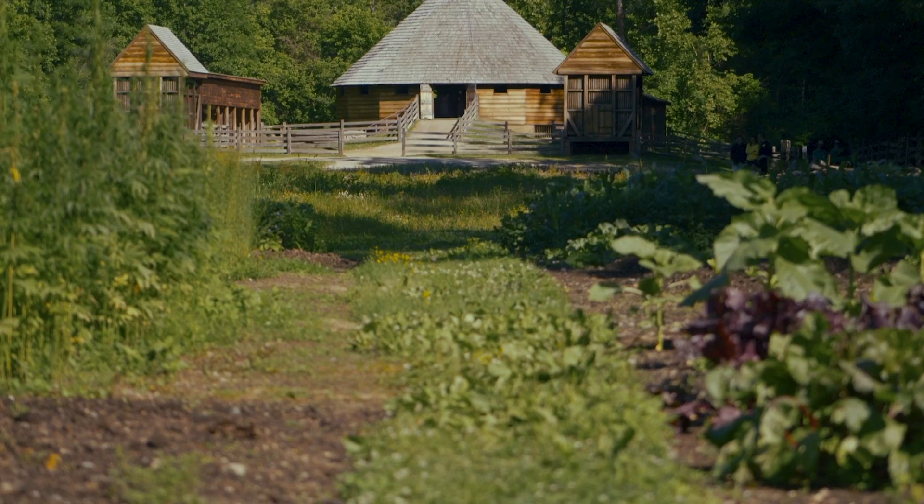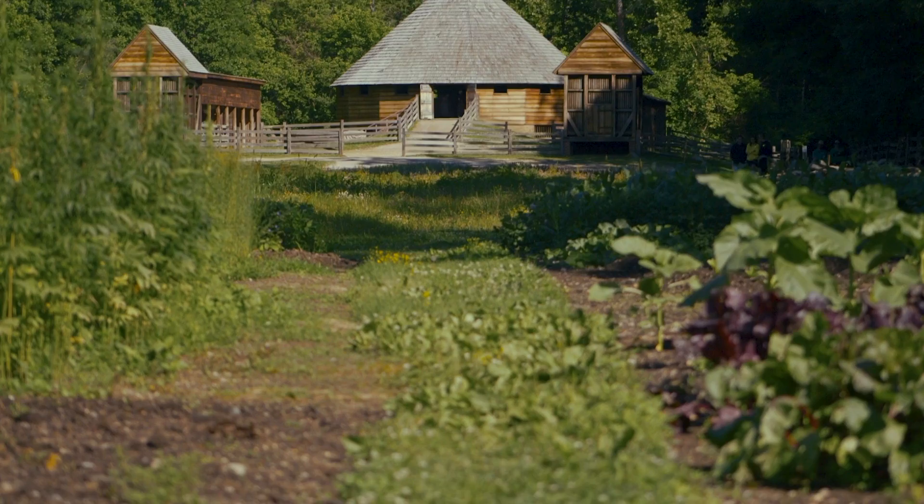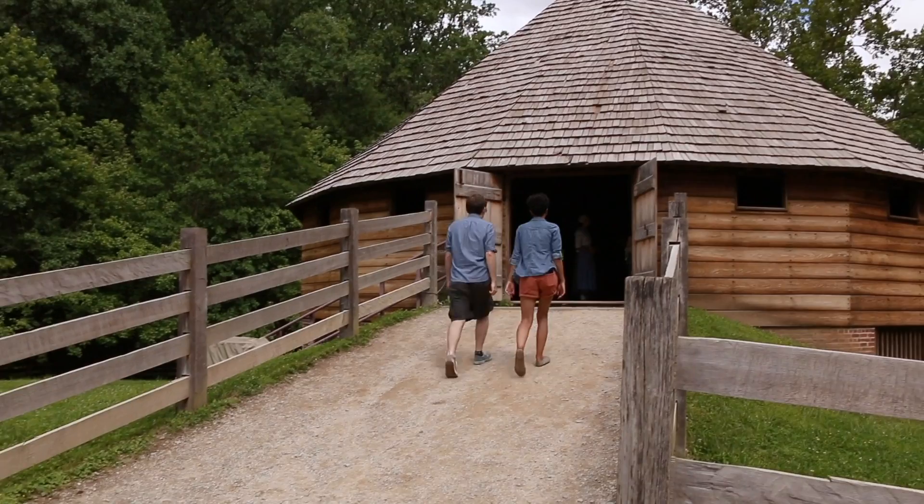At the Pioneer Farm site, open from April through October, learn about our first president's role as a visionary farmer. Here, you'll find a replica of his 16-sided treading barn, where wheat treading demonstrations take place seasonally, along with other agricultural demonstrations.